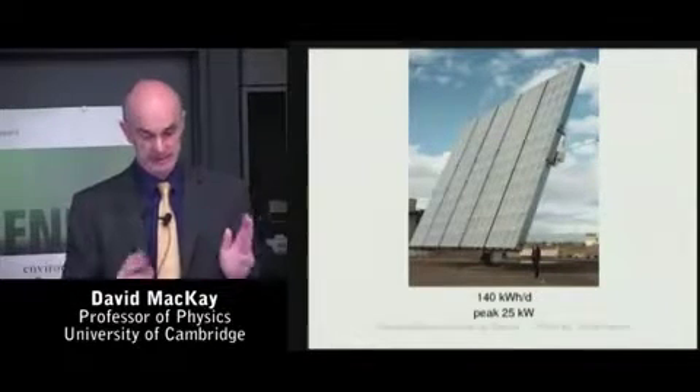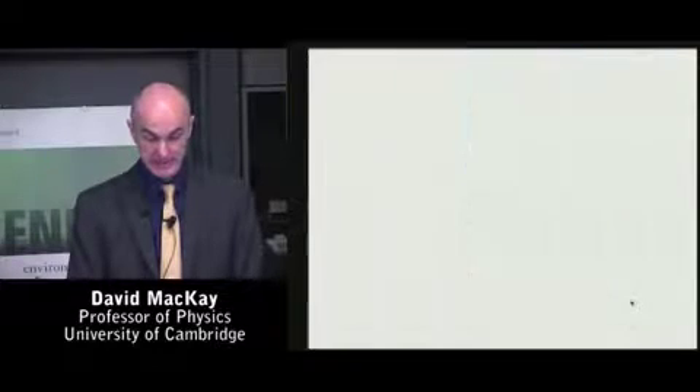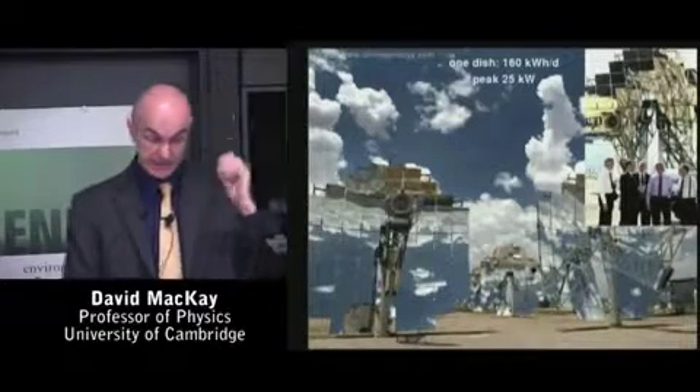That's power in all forms — electricity, transport, heating, the lot. Here's a person for scale. And here's a former American president for scale alongside one of these Stirling engine devices, which are equally large and have a very similar output. 160 light bulbs is the average output of one of these things.